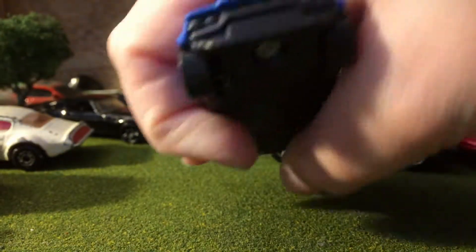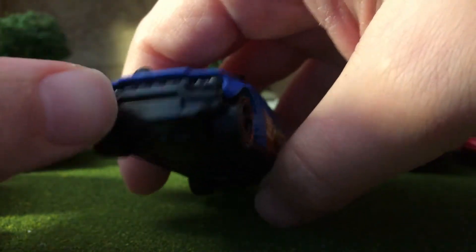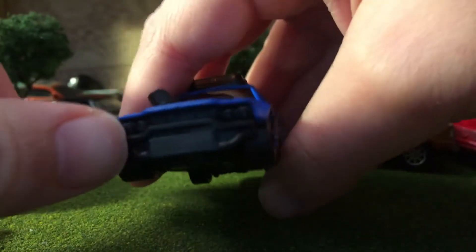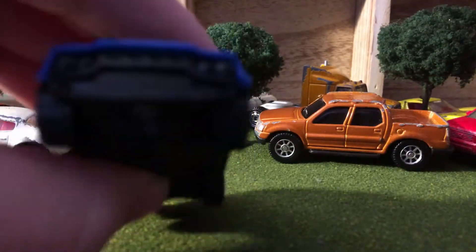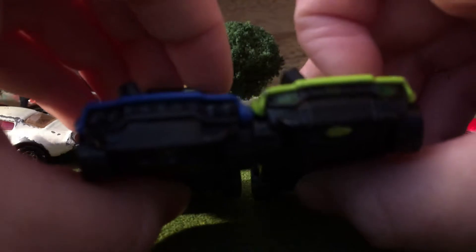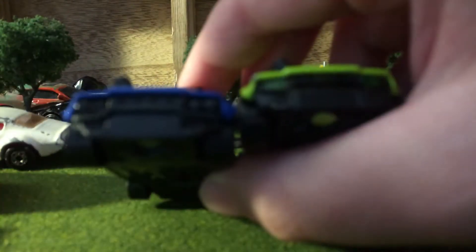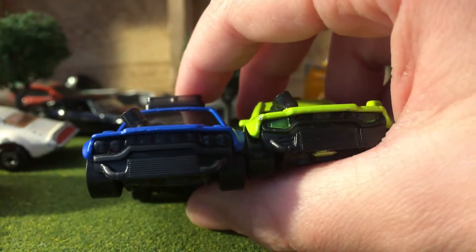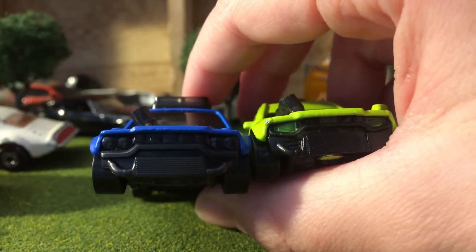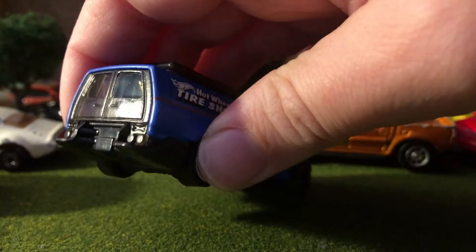So we've got the front grill right here, got that radiator — I know the name of it, I just can't think of it right now. It's got a similar front end to the Time Taxi. The details on the lights — look at that. The camera was having trouble focusing but there we go. Similar front end, though this one does not have an opening part like the taxi does.